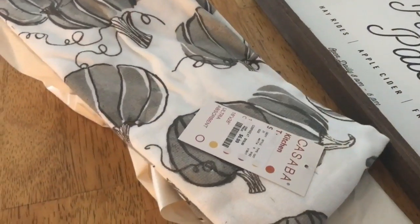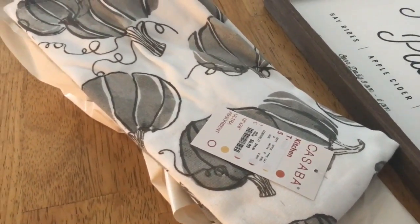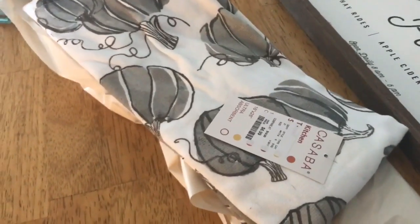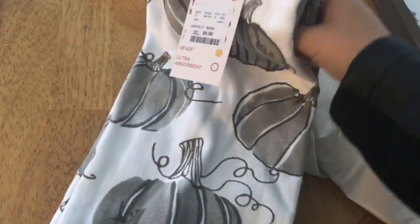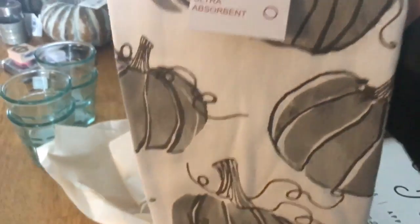The last place I went was Home Goods near the Hobby Lobby I go to - there's the best Home Goods I've ever been to, so I need to go there every time. I picked up these kitchen towels. I don't need any more kitchen towels but I really love gray pumpkins and I love the watercolor look of these. They're actually really thick - it's a set of two and they were $6.99.